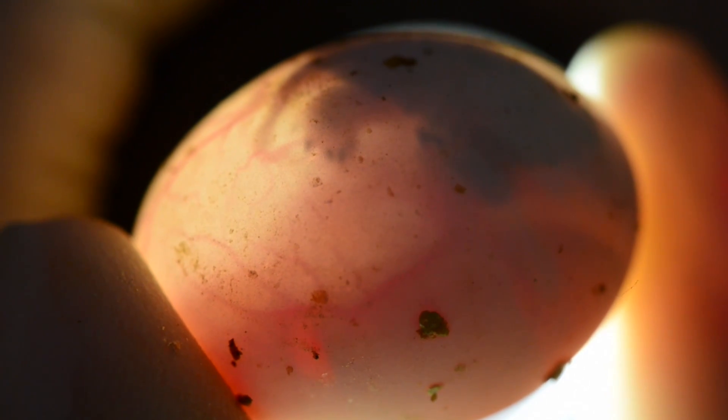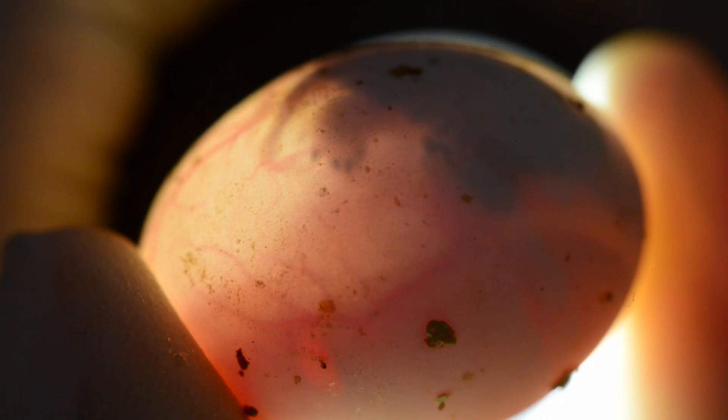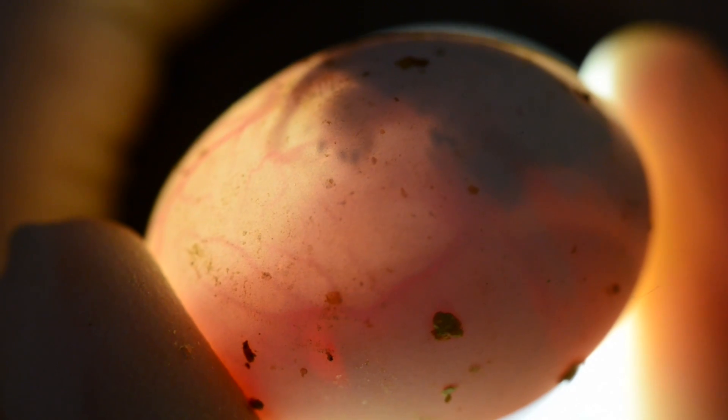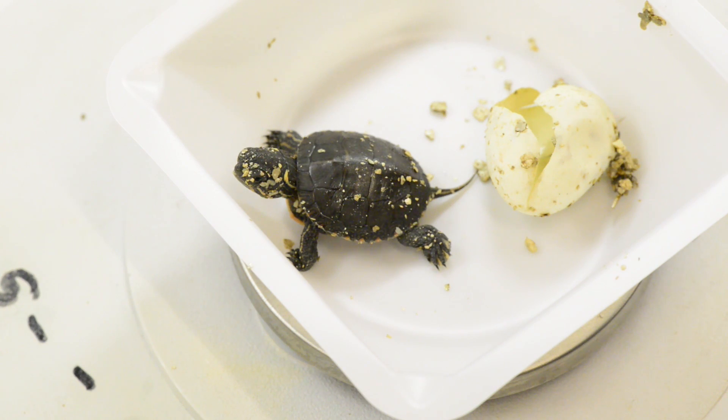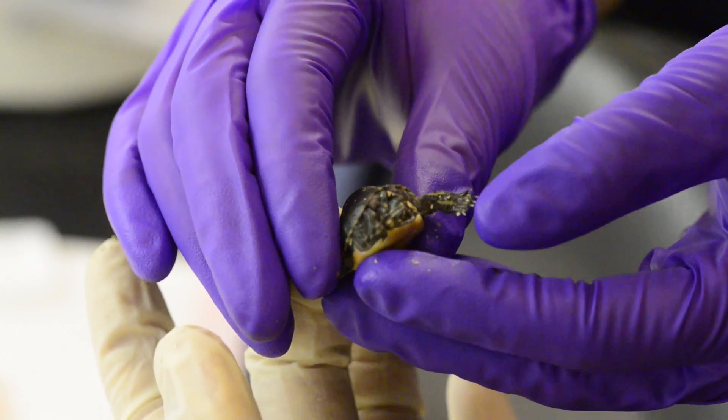Turtle eggs might be small, but they could hold big answers to how BPA affects animals in our environment. MU Bond Life Sciences Center researcher Sheryl Rosenfeld is studying painted turtles with collaborators at the St. Louis Zoo, the U.S. Geological Survey Office, and Westminster College.